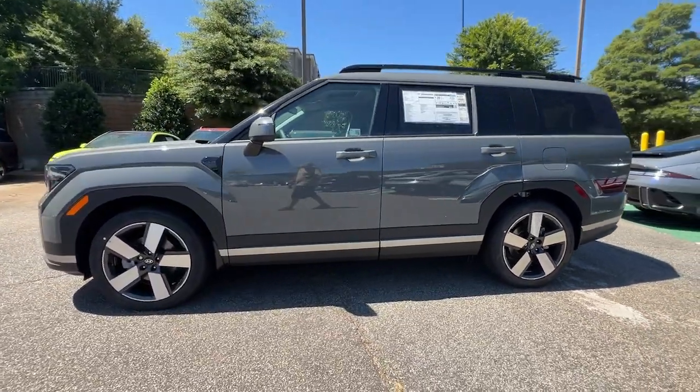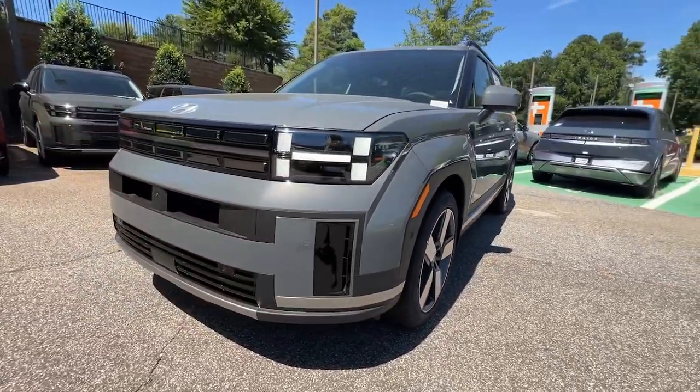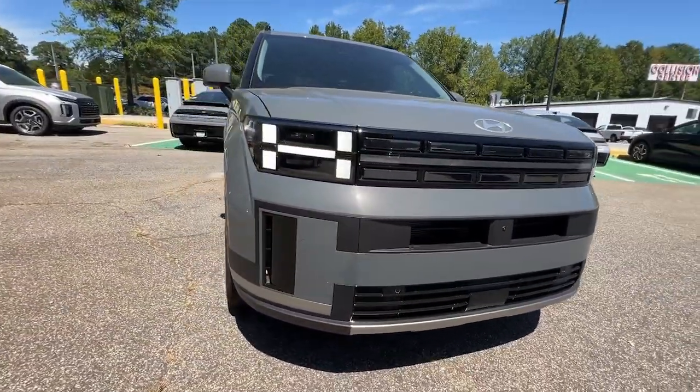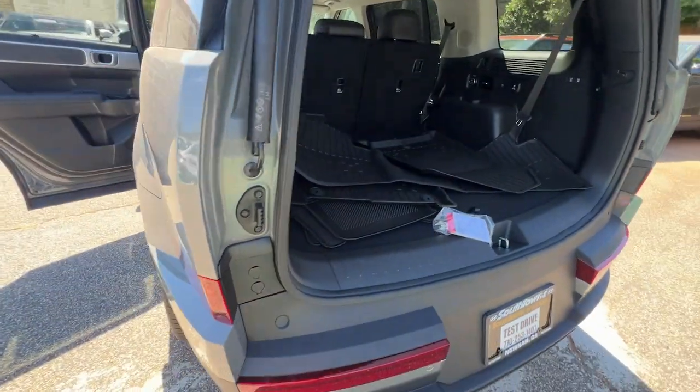Heated steering wheel, Apple CarPlay and/or Android Auto, keyless entry, navigation system, moonroof, heated mirrors, backup camera, satellite radio, cooled front seat, power liftgate.